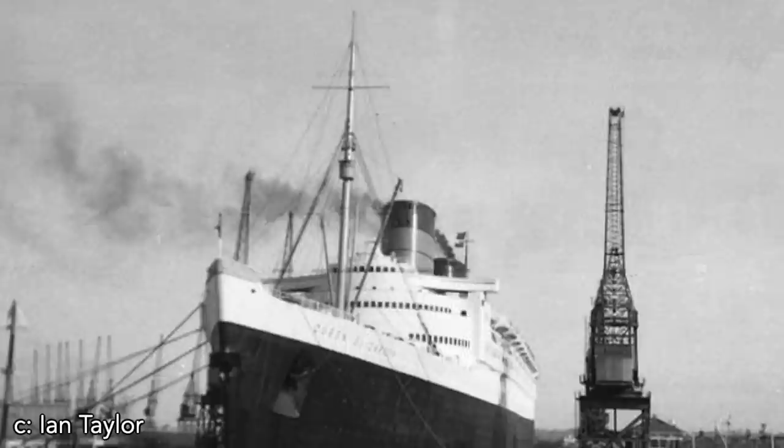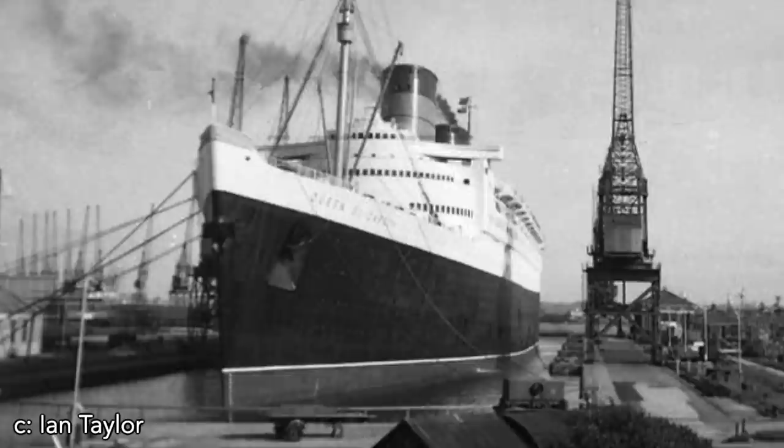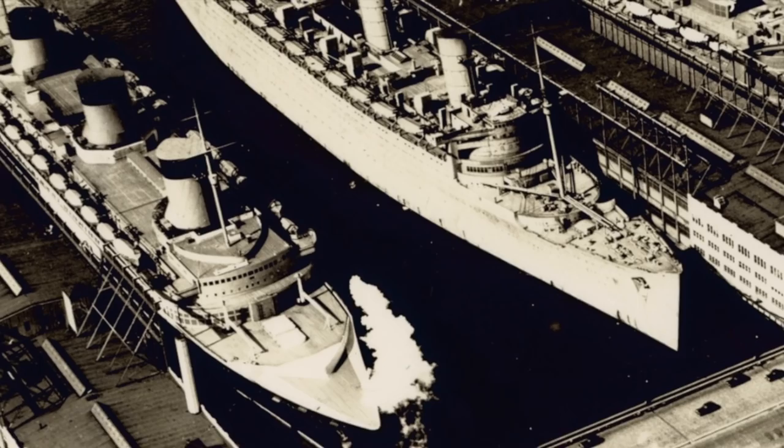Although Queen Elizabeth was launched in 1938, her maiden commercial voyage would not take place for another eight years — not because of a long fitting-out period, but because history stood in the way. Before Cunard could get its two-ship service, World War II commenced in 1939. This seems like a good place to end part one of Queen Mary's story — part two will be coming soon.